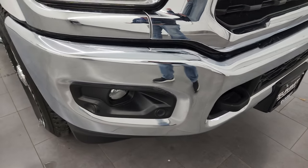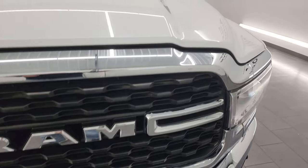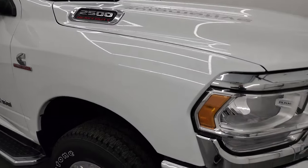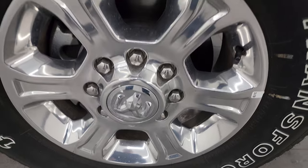The front bumper is absolutely perfect — no dents or dings. It has front bumper parking sensors and factory fog lights. The grille is in excellent shape, and I didn't see any dents or dings on the hood. The passenger side front fender is absolutely perfect, and the passenger side front wheel has no major scuffs or scrapes.